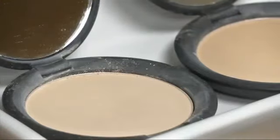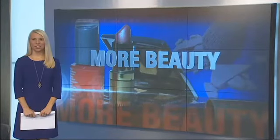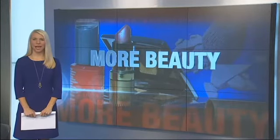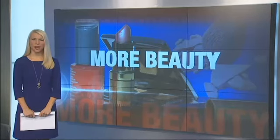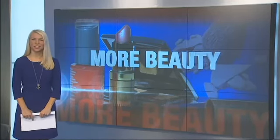Jenica Villamore, Fox 12 Oregon. The skincare line costs $88 and is sold mostly online and at Dr. Norris's practice. For more information on the products, there is a link on their website at kptv.com/more.